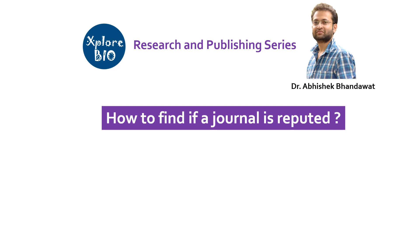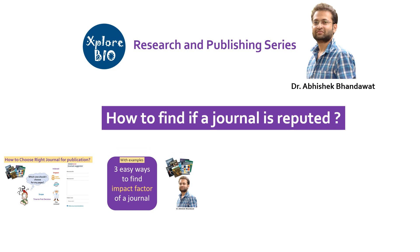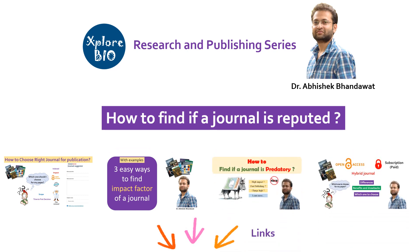In my previous videos, I have explained how to find a suitable journal for publishing, finding the impact factor of a journal, how to find a predatory journal, and open access and subscription-based journals. These videos are important if you want to publish your research.